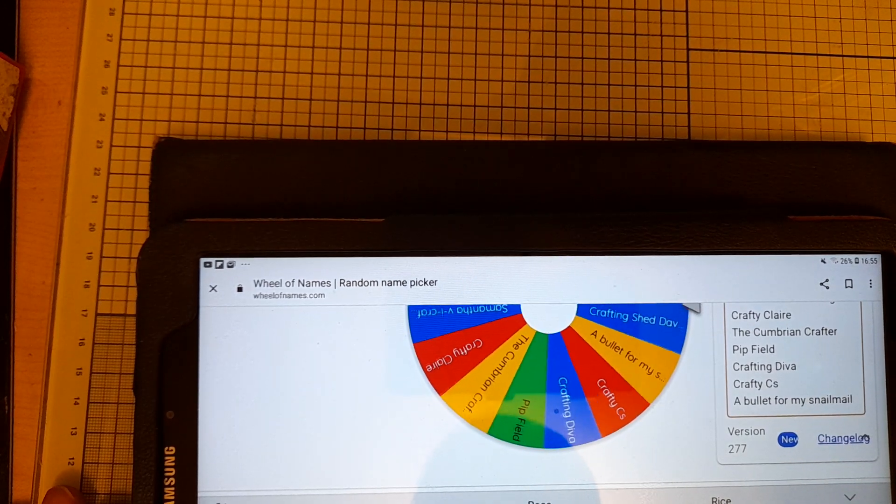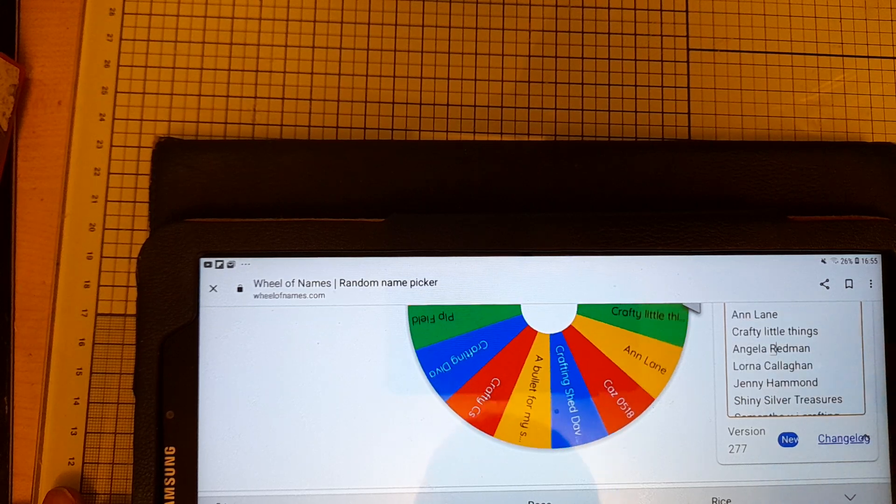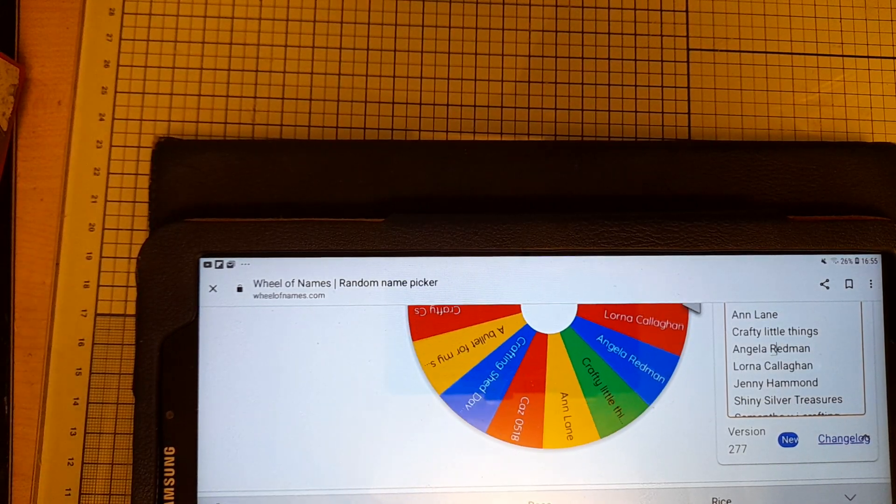...field, Crafting Diva, Crafty Seas, and A Bullet for My Snail Mail. So there are all 15 names.